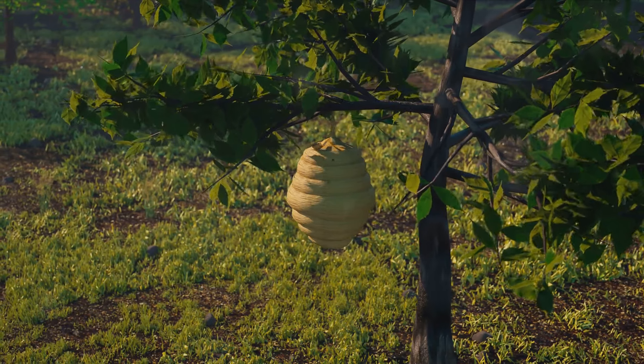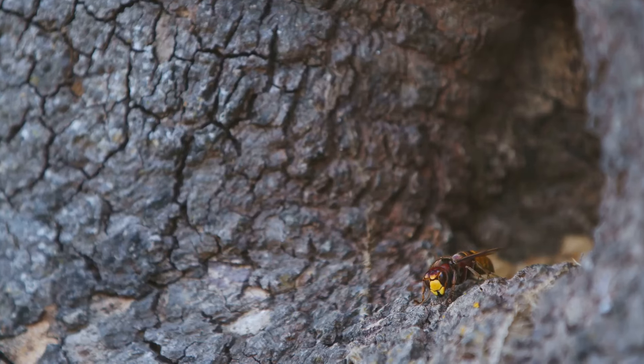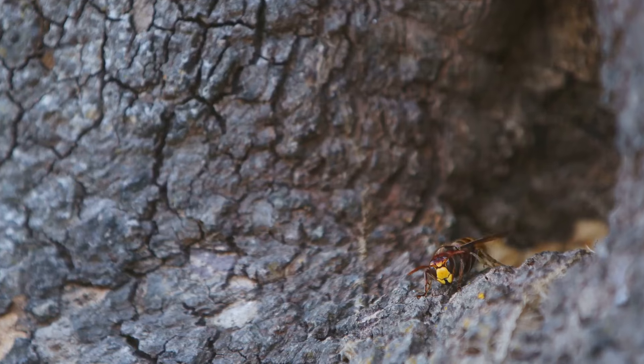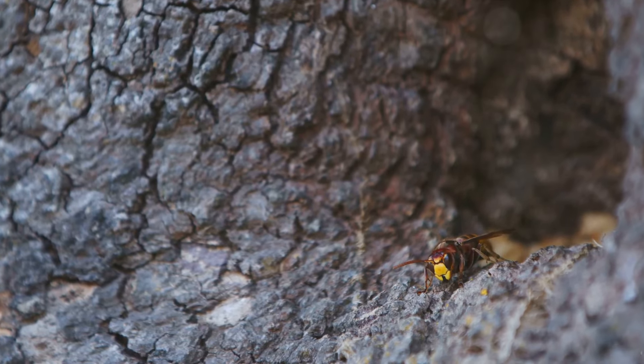To find a suitable home. She scouts, she searches, and finally she decides. A location is chosen, often a hollow tree or a burrow, where she begins to build her paper nest.